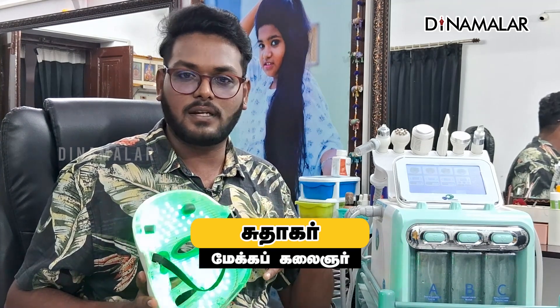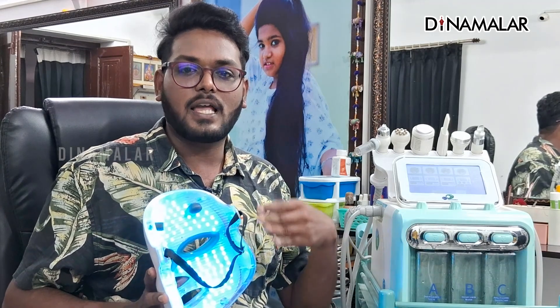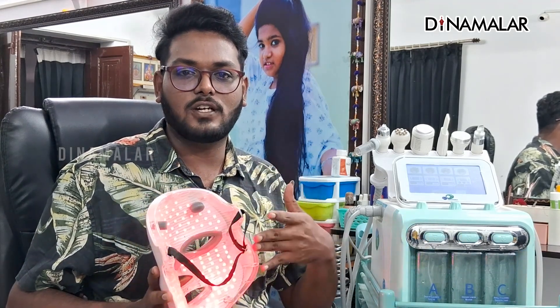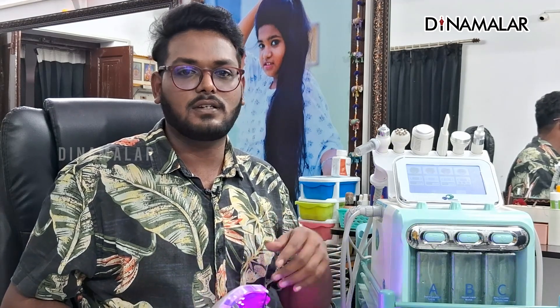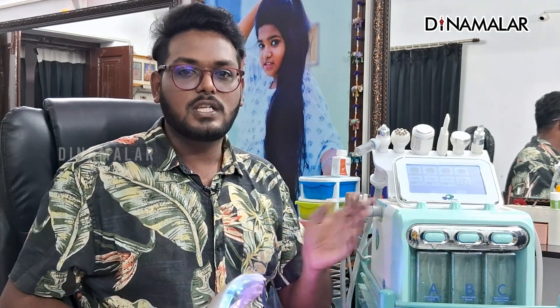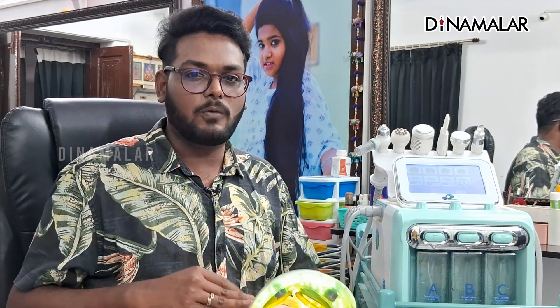Like wrinkles, it can have treatment. Open pores, it can have treatment. Hyperpigmentation, uneven skin tone — all are addressed. That's why hydrafacial is very popular and in high demand.